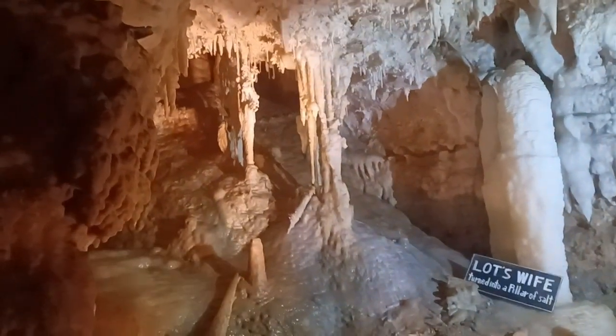There are columns here in the center. There's another one over here called Lot's Wife — that's a story that comes to us from the Bible.